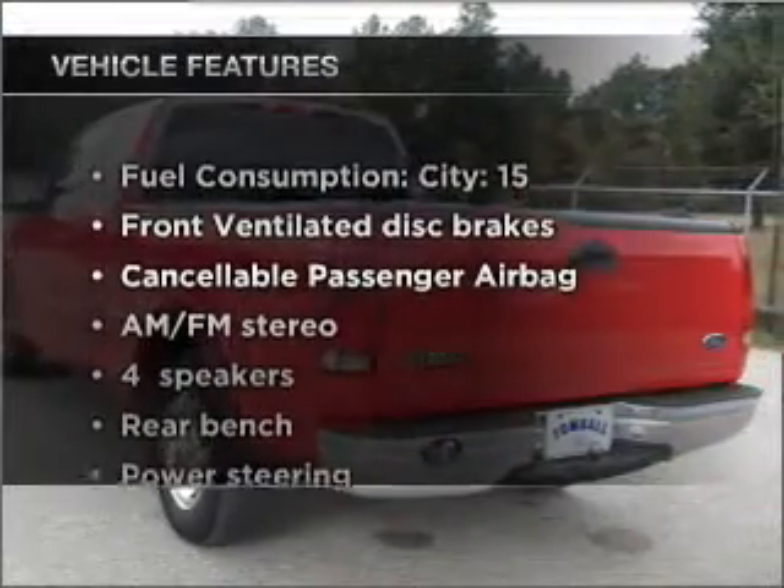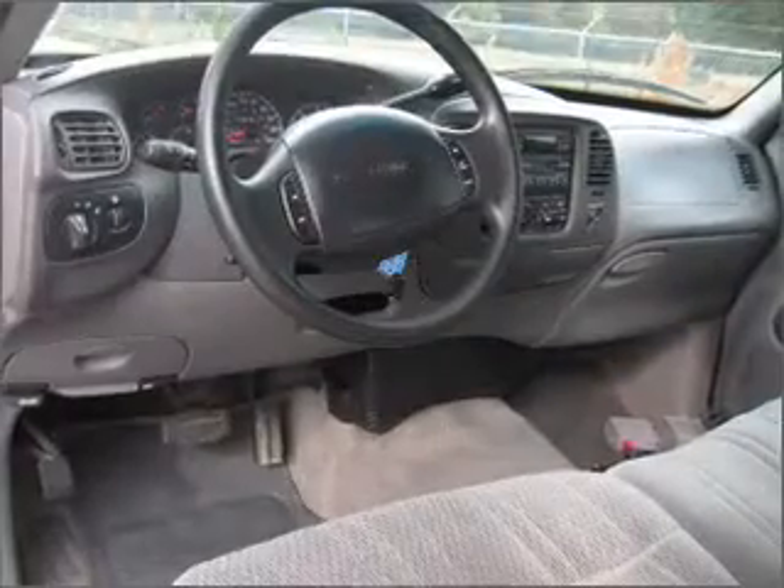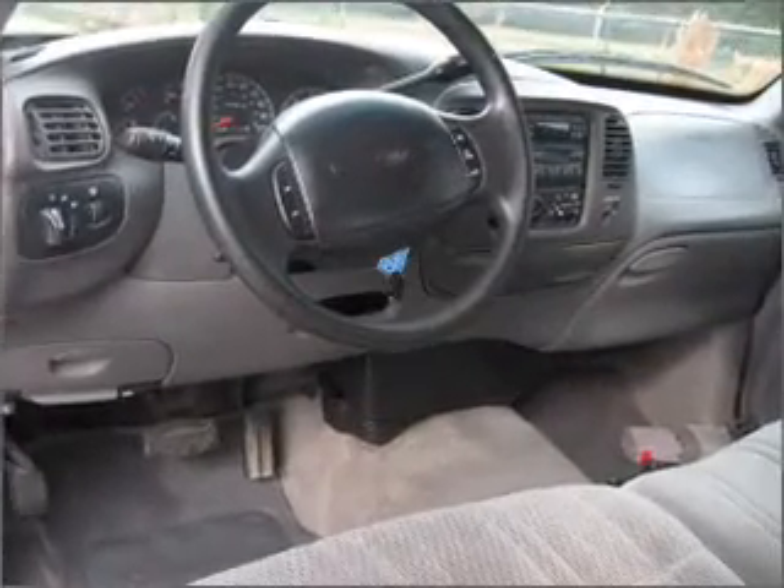Plus, enjoy these notable features that are included in this vehicle: power steering and AM-FM stereo. Let us put you in the driver's seat today. Call or click to contact us.